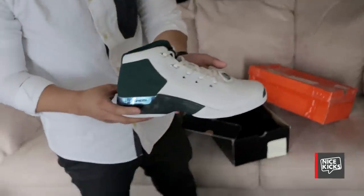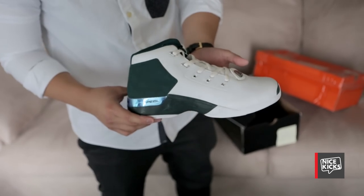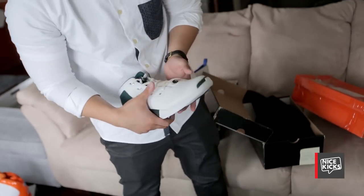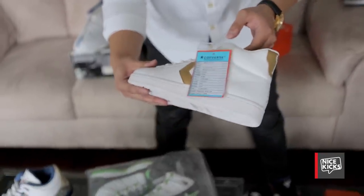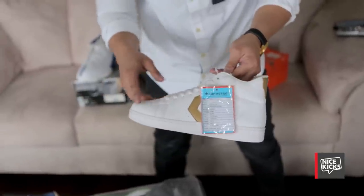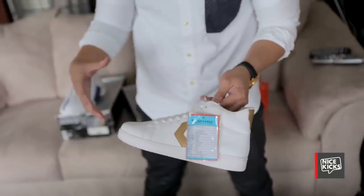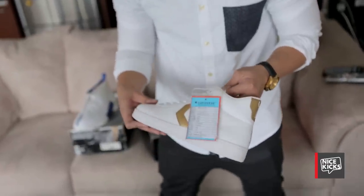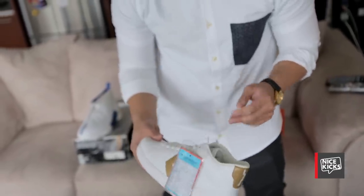These 17s were made for Michael Jordan's son, Jeffrey Jordan — it's green. This is a Defining Moments unreleased sample. Back when the DMP came out with the 11 and 6, this was the third pair that was supposed to be in the pack — all the clothing had three logos, three emblems, because this was supposed to be the third shoe. It represented his first championship, but they took it out of the pack.